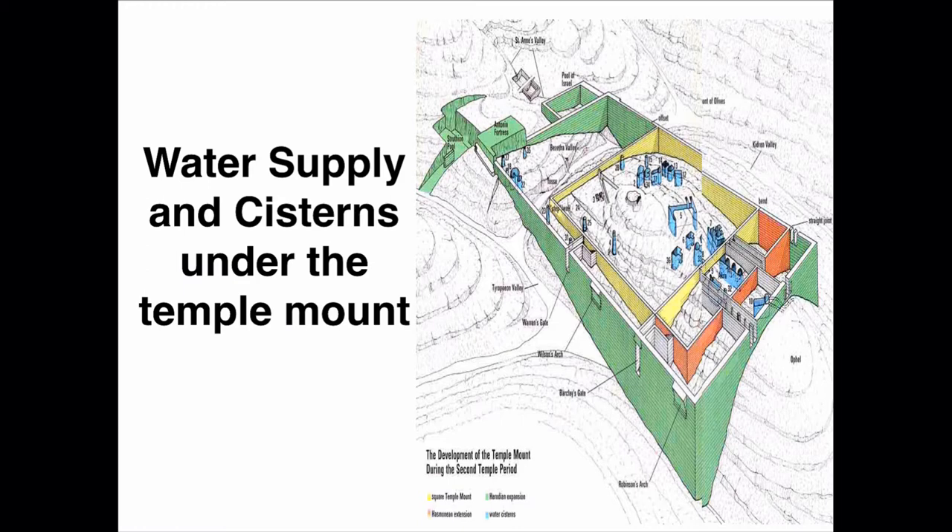Later, Herod filled everything in and expanded, building the walls you see here on the north. If we do not understand the expansions and the topography, we're not really going to understand the temple or its location. The orange is the Hasmonean expansion. We see the Solomonic — Solomon's temple — the original 500 by 500 measurement. Nehemiah and Ezra rebuilt those walls, then the Hasmoneans expanded on the south, and then Herod expanded on the north, west, and south. So the western wall is not the original part of the 500 by 500 temple.